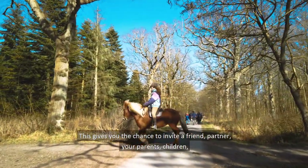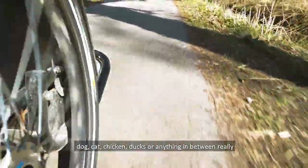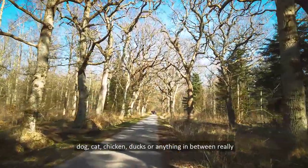This gives you the chance to invite a friend, your partner, your parents, children, your dog, cat, chicken, ducks, or anything in between really, to jump into the Christiania bike.